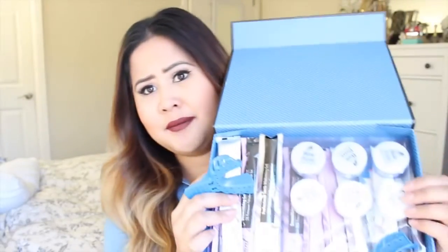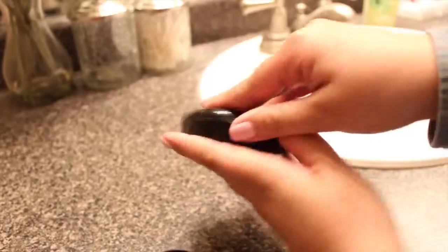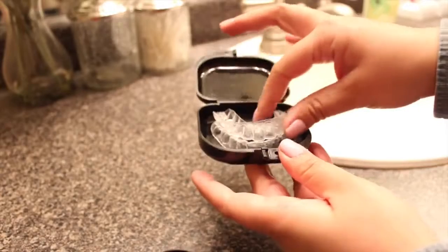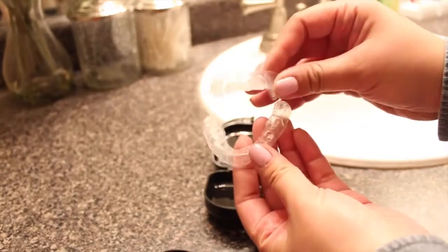I did end up messing one up and it was still really easy. They give you a prepaid envelope to send your impressions in, and they send back actual moldings of your teeth. I got them back a couple of days after sending mine in — fairly quick. The little teeth trays are specifically molded to my teeth, which I think is really cool.